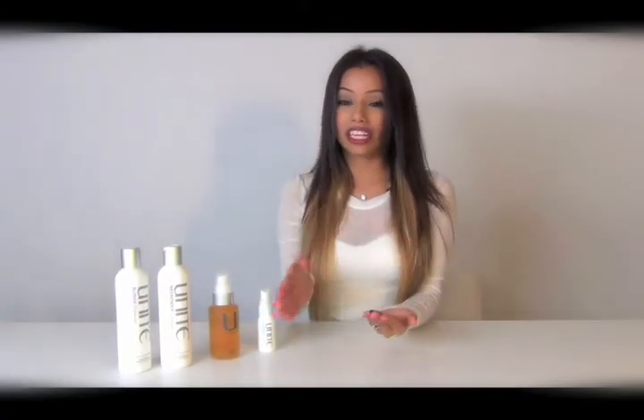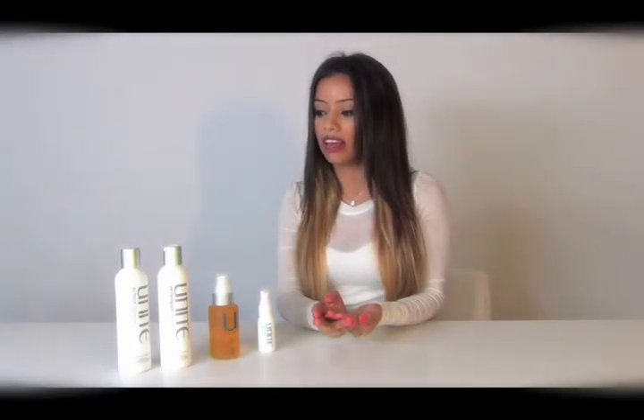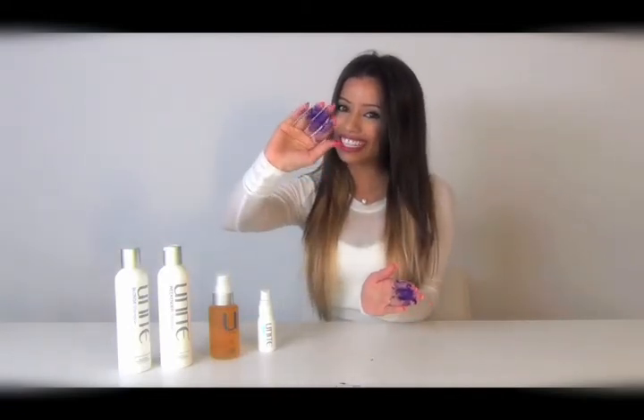The celebrities are all over this product, so you should definitely get it. It's really hard to find, but the place I find it is at Brambilla Hair Salon in Santa Monica. I hope you guys enjoy it — I give it a 10 and until next time, bye!